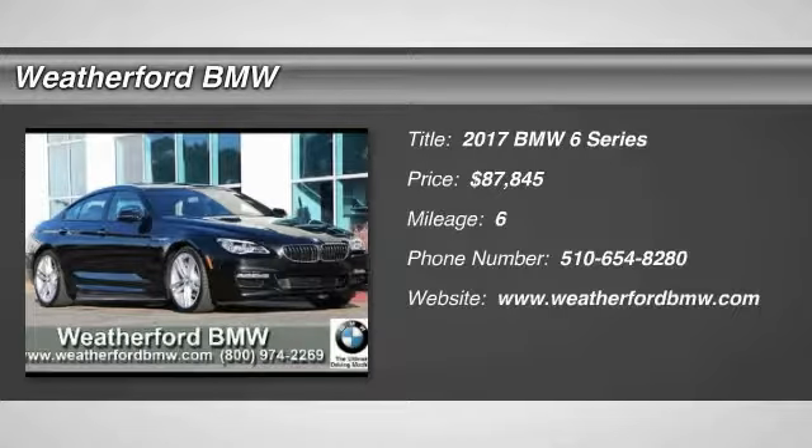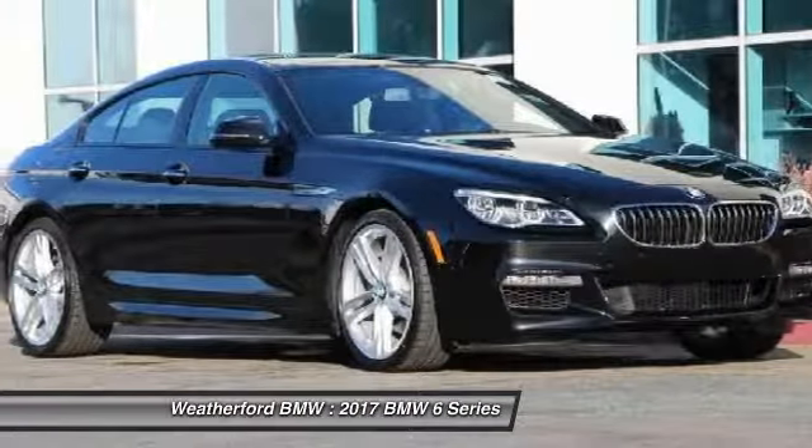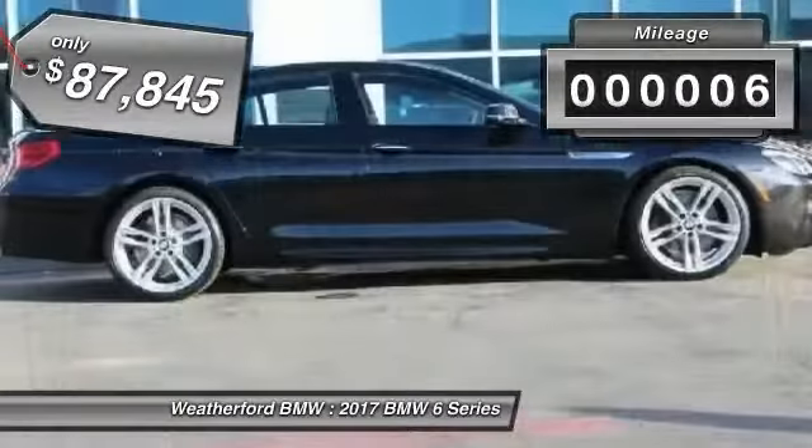Stop by and take a look at the 2017 6 Series. The mission of the BMW 6 Series is to cover lots of road in a hurry while making you look and feel great, and it is priced below $90,000. This vehicle has less than 100 miles.